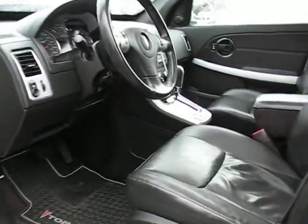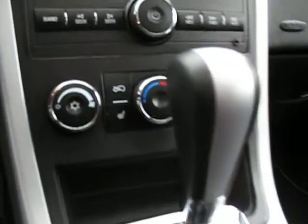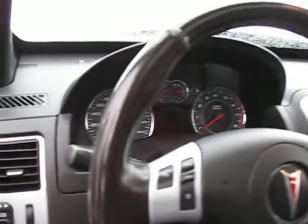It's fully loaded with leather heated seats, power sunroof, automatic transmission, CD MP3 player. There's the heated seat buttons, it's got all the steering wheel controls for the stereo, volume, and cruise control.